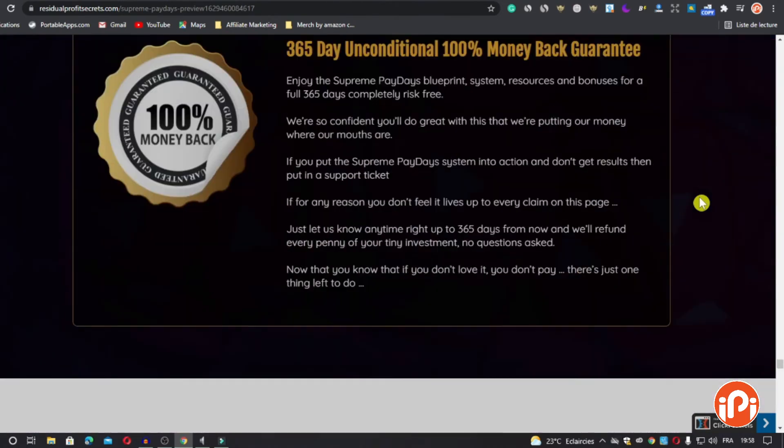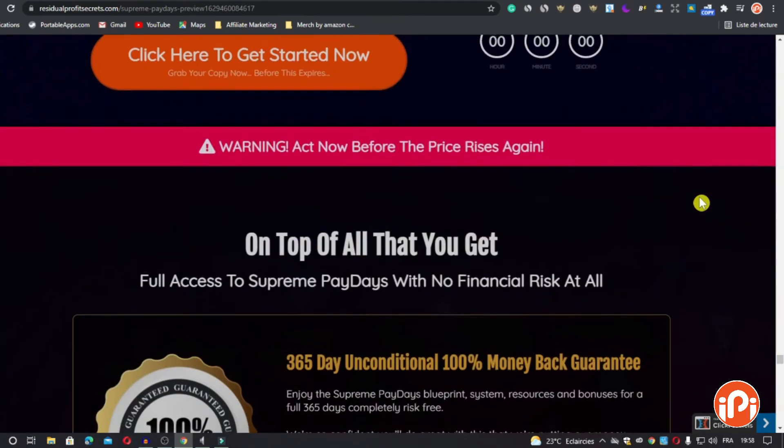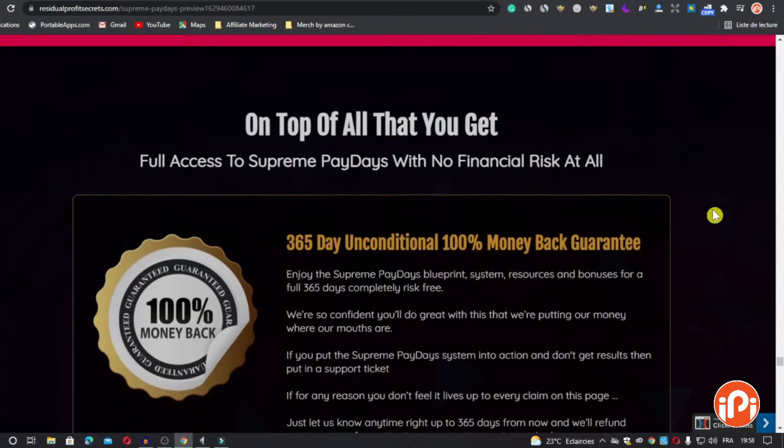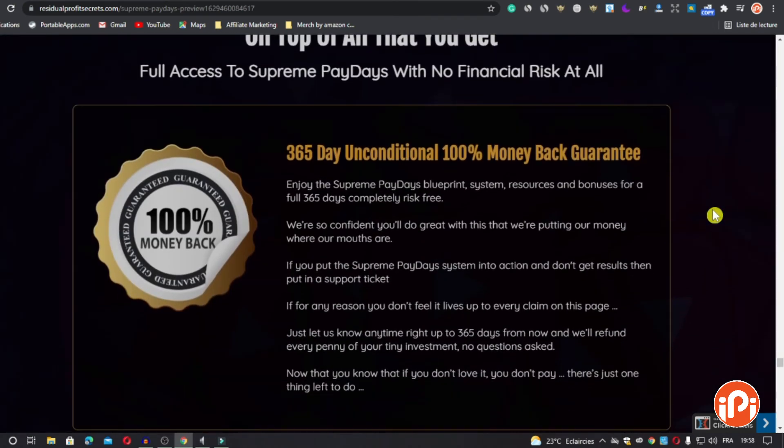You will get all those bonuses for free if you get Supreme Paydays right now. As for the price, you can grab Supreme Paydays now and save $14 — the price right now is a one-time payment of $12.95, no monthly fees. And of course, you will get a 30-day money-back guarantee.